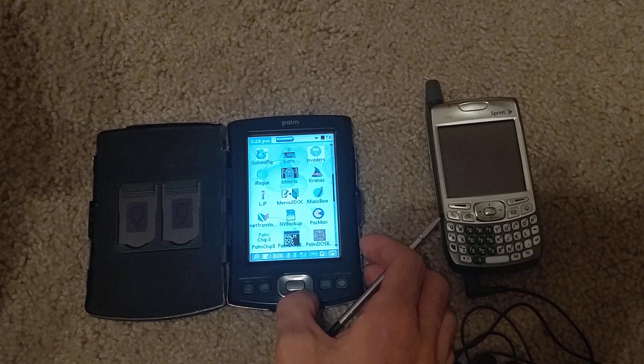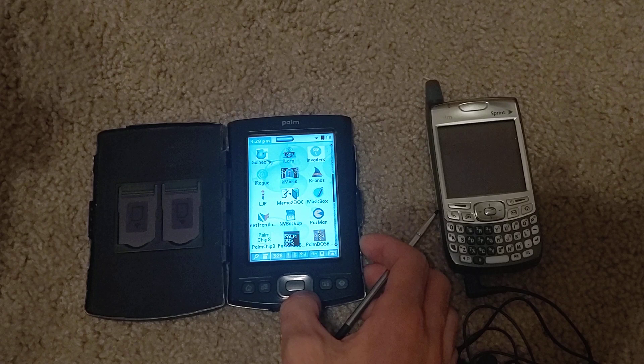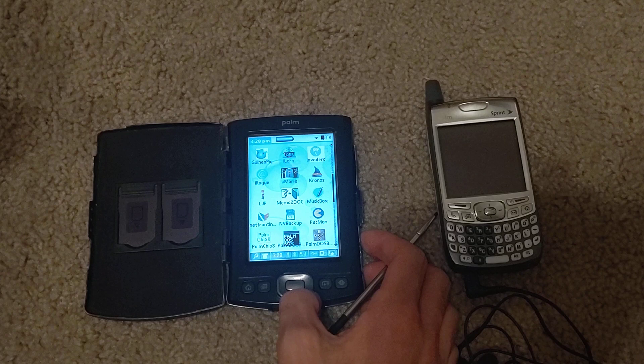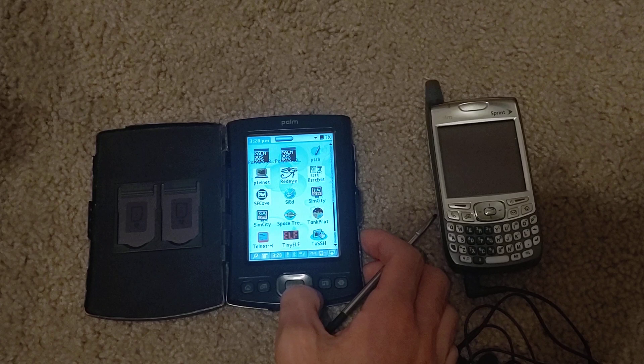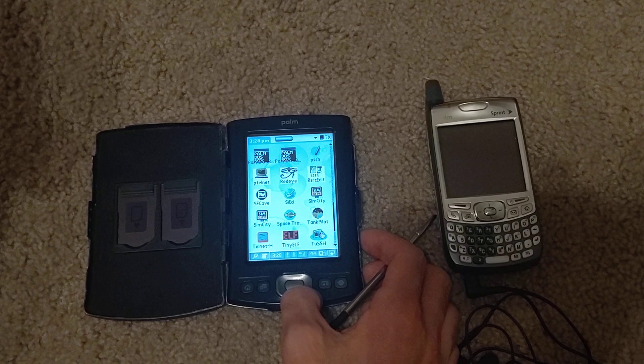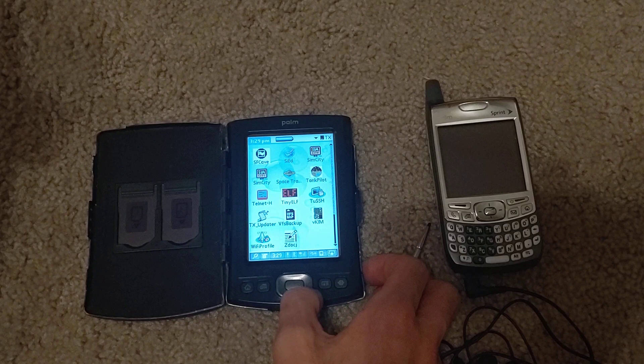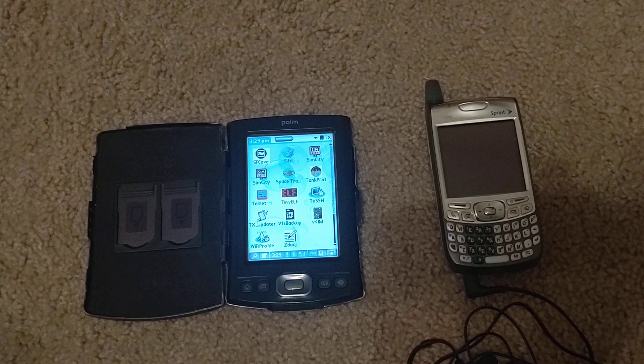FileZ for file management, more games, Guinea Pig — a Genesis emulator so you can play Genesis games in your pocket — Rogue, Kronos which is an interactive fiction interpreter, a DOS emulator, ScummVM to play certain DOS-era games, PSSH and PTelnet if you need to connect to BBSs or your home server, an excellent COSMAC Elf emulator, PsyEd for writing, RedEye to print to the 82240 infrared printers, SimCity, more Telnet, and a KIM emulator. I think Free42 would be a great subject for a future video.